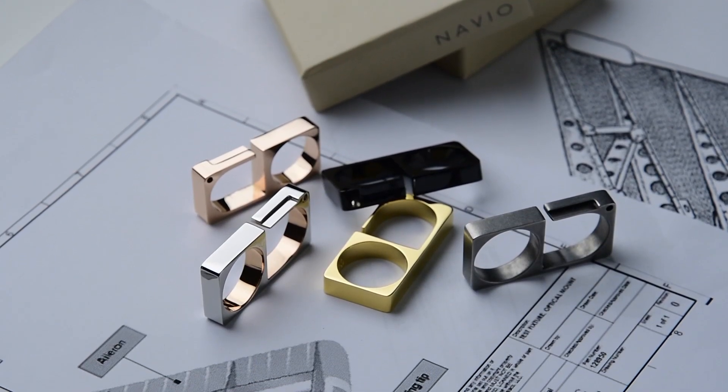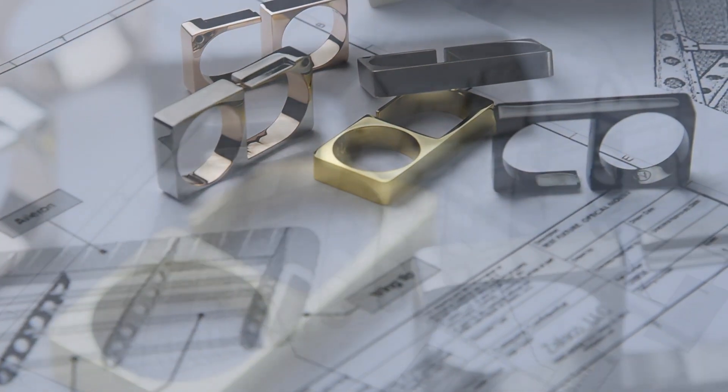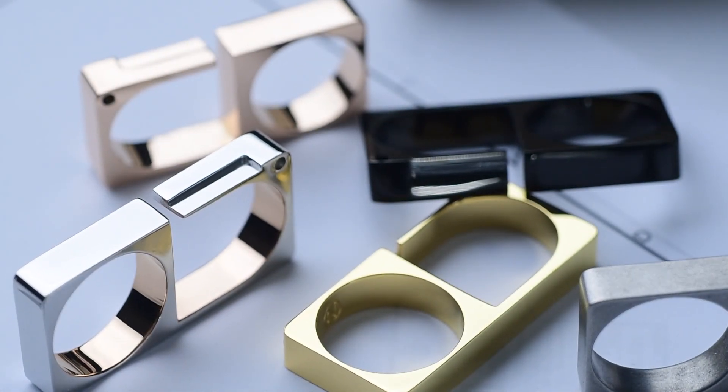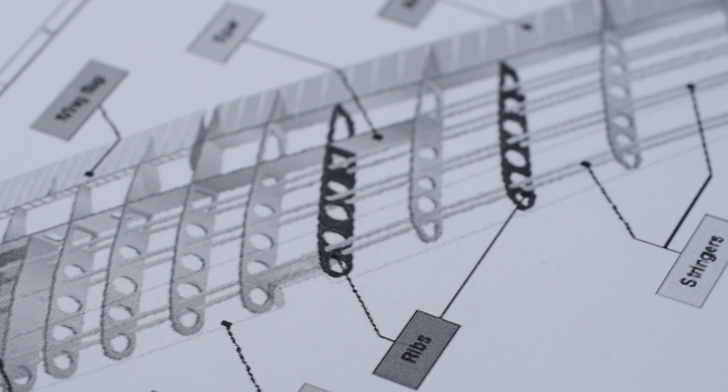The E-wrote two-finger ring was inspired by the rib, a component that makes the structural core of aircraft wings. The ridges and channels on the jewelry are a resemblance of the features that enable the assembly of the wing structure.